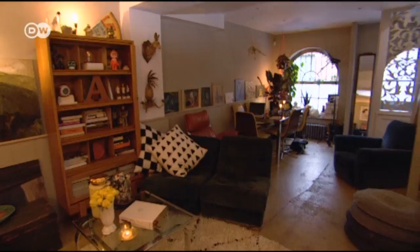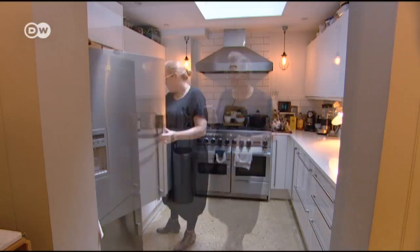People began converting mews into dwellings in the late 1970s. They typically have unusual room layouts. Mews houses are so sought after and they're really unique. There are estate agents that specialise just in selling mews houses — that's their unique kind of property.